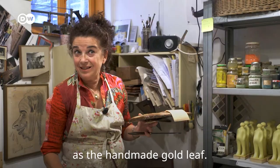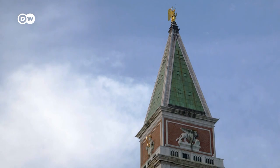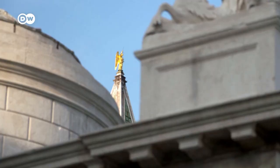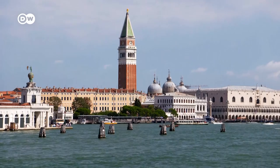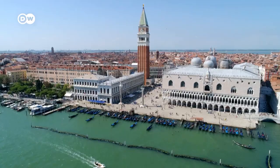The angel atop St. Mark's Campanile is among the works restored using gold leaf from Mario Berta Battiloro. Thanks to an age-old handicraft, the queen of the Adriatic shines on.